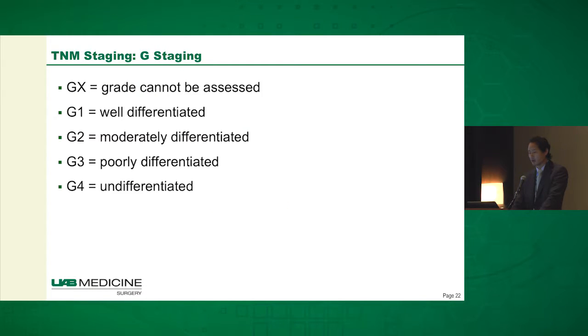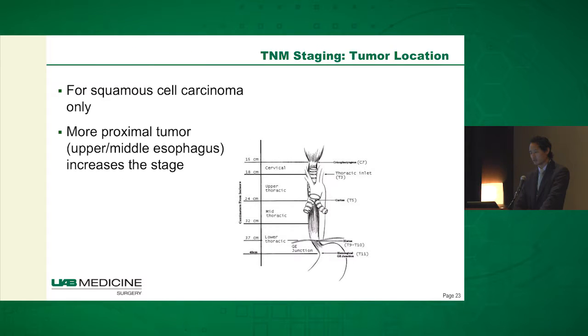M stage is straightforward: M0 versus M1. In esophageal cancer there's also a G staging based on the degree of differentiation of the tumor. It goes from G1 to G4, G1 being well-differentiated tumors and G4 being undifferentiated tumors.